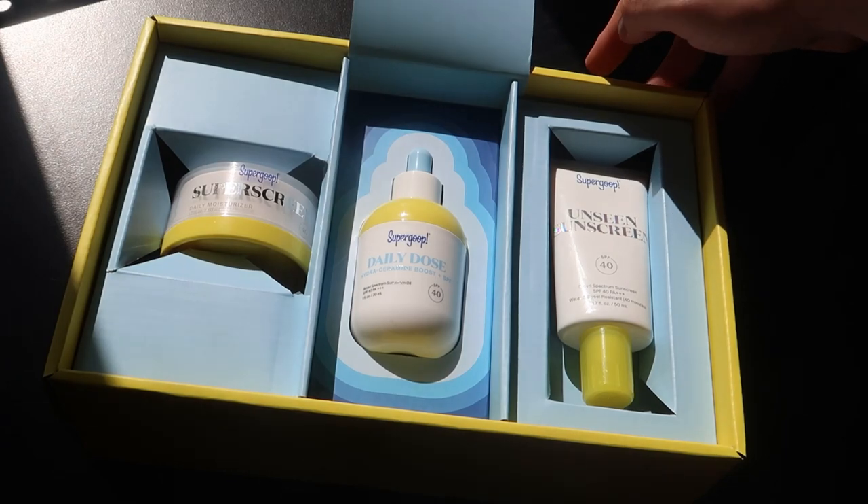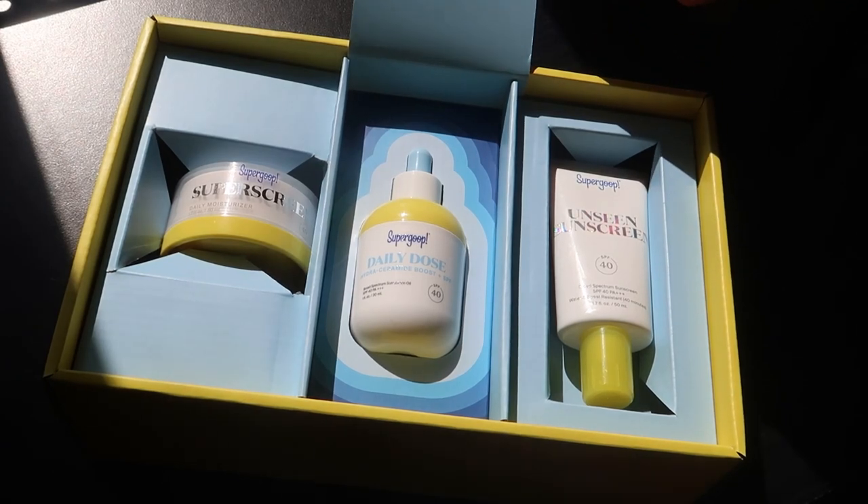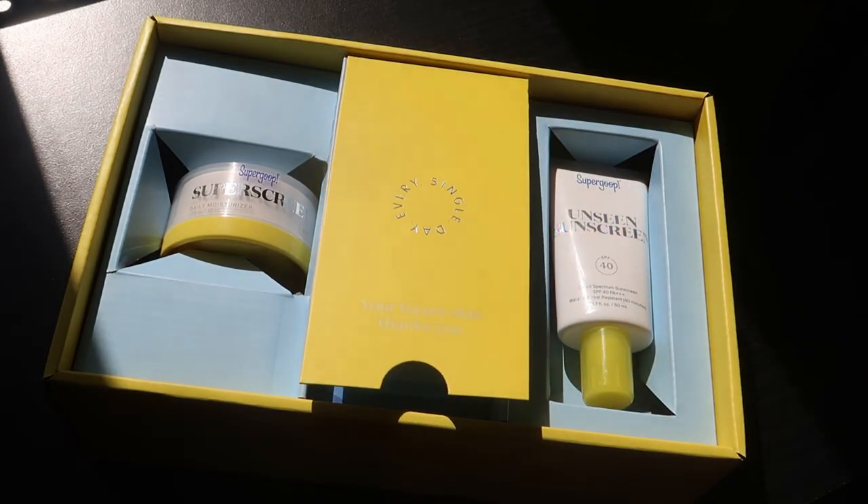They will probably take me off the PR list, but here it goes anyway. There are three products here. If you're not familiar with the Supergoop brand, essentially everything they make is SPF-based — that's just their motto, that's what they produce.